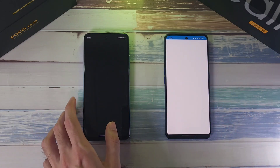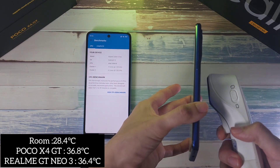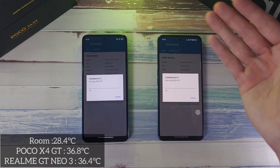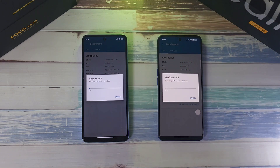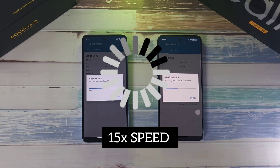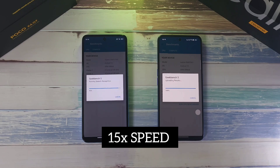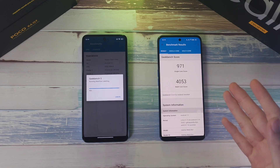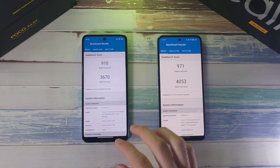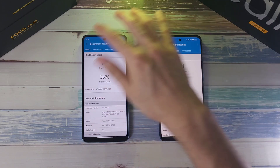Moving on to the Geekbench test. Temperatures: X4 GT at 36.8, GT Neo 3 at 36.4 — pretty similar. Battery at 96% and 95% respectively. After the test, the GT Neo 3 came out on top with a single-core score just under 1,000 and a multi-core score around 4,000 — a little bit higher than the X4 GT.